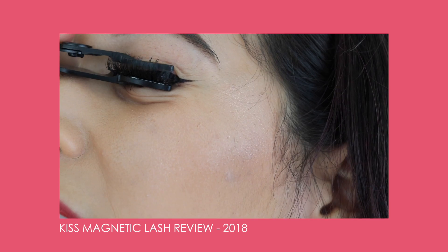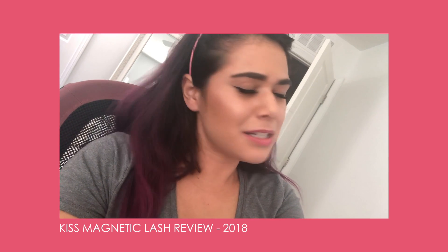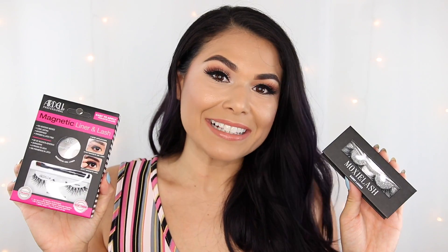Y'all are gonna judge me for this. I've never been quiet about my hatred toward magnetic lashes — I did a pretty scathing review on the channel of a pair last year. That just kind of reaffirms my opinion that we need to stop trying to make magnetic lashes happen. But the past several videos where you've seen me wear false lashes, they've been magnetic lashes.